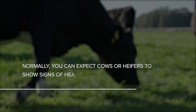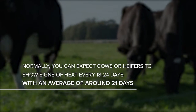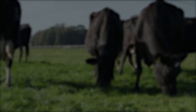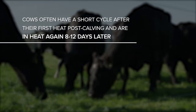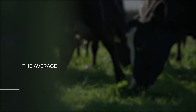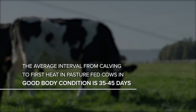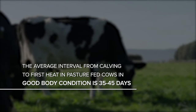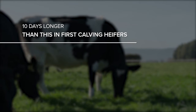You can expect cows or heifers to show signs of heat every 18 to 24 days, with an average of around 21 days. Cows often have a short cycle after their first heat post-calving and are in heat again 8 to 12 days later. The average interval from calving to first heat in pasture-fed cows in good body condition is 35 to 45 days, and about 10 days longer in first-calving heifers.